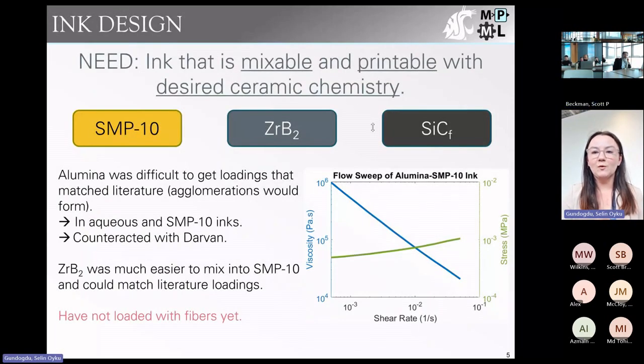We first needed to design an ink that was repeatably mixable and printable while still having the ceramic chemistry we want, with solid loading comparable to literature. We first tried loading polyethylene oxide with alumina, but found the alumina agglomerated very intensely regardless of the polymer binder used. After PEO, we tried polyvinyl pyrrolidone (PVP) and saw the same result.